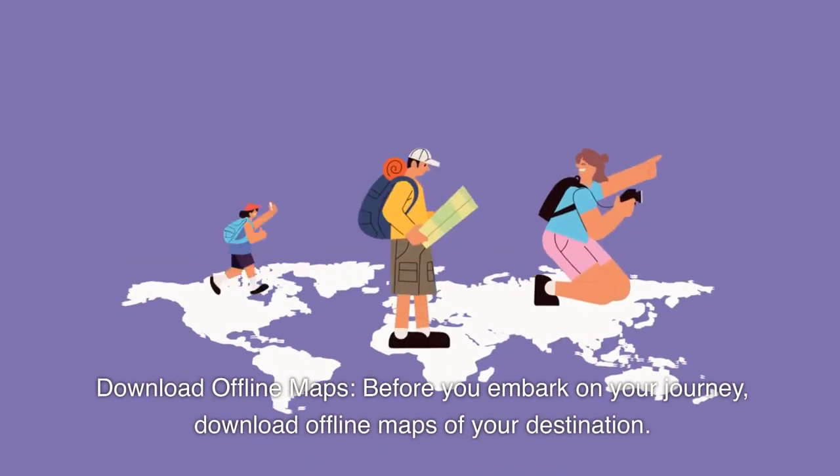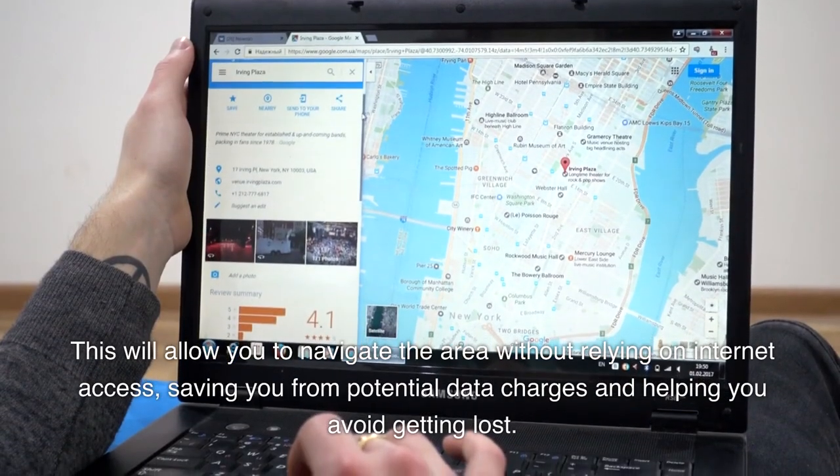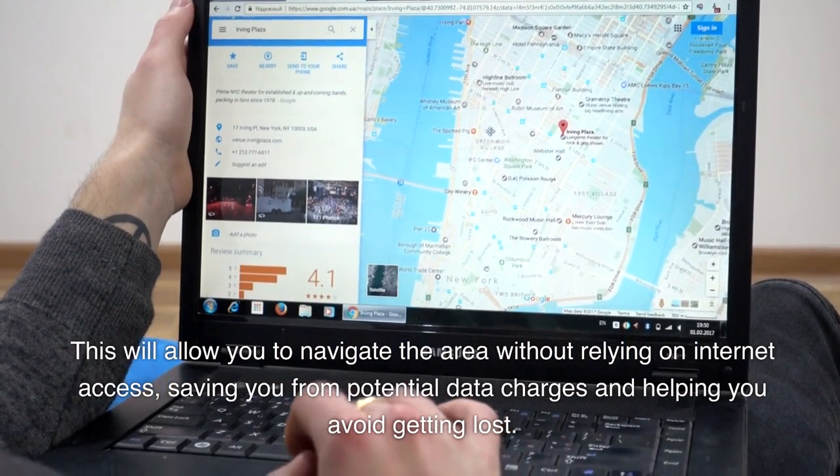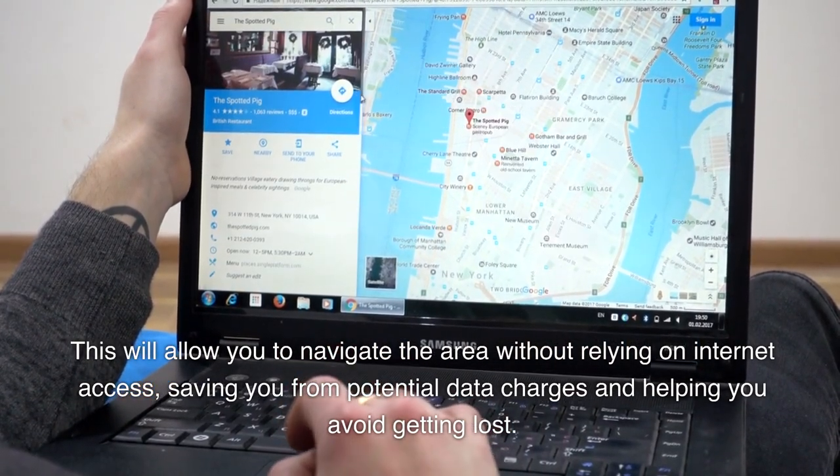Download offline maps. Before you embark on your journey, download offline maps of your destination. This will allow you to navigate the area without relying on internet access, saving you from potential data charges and helping you avoid getting lost.